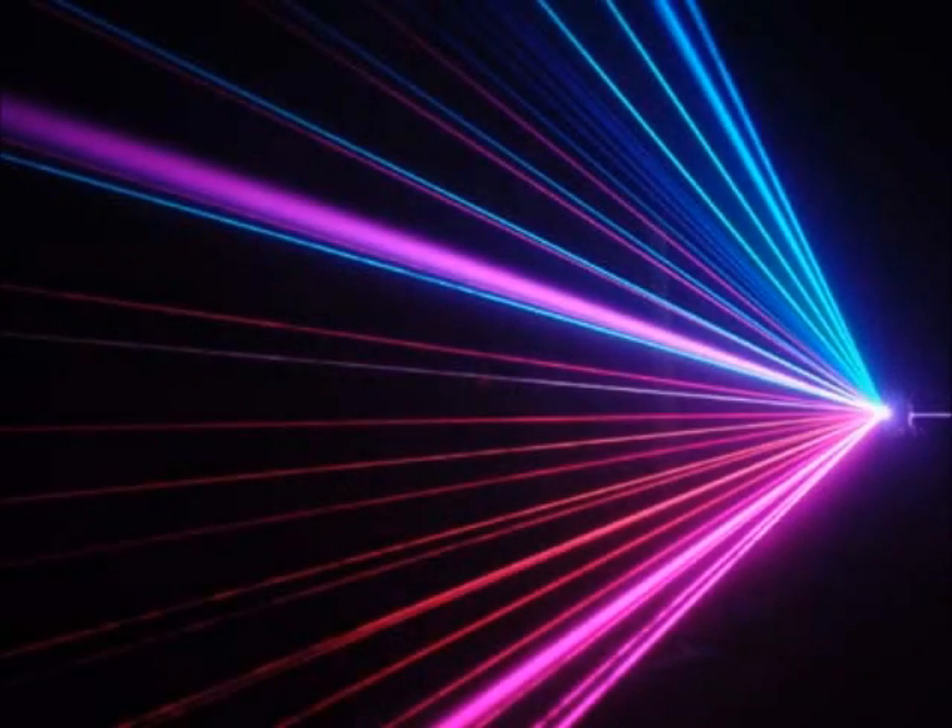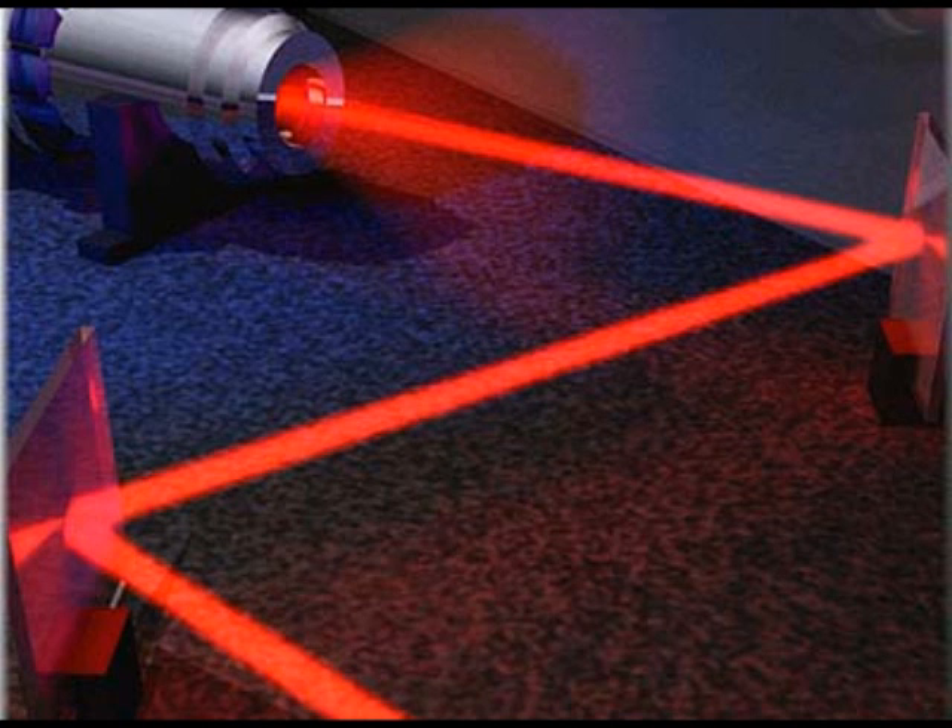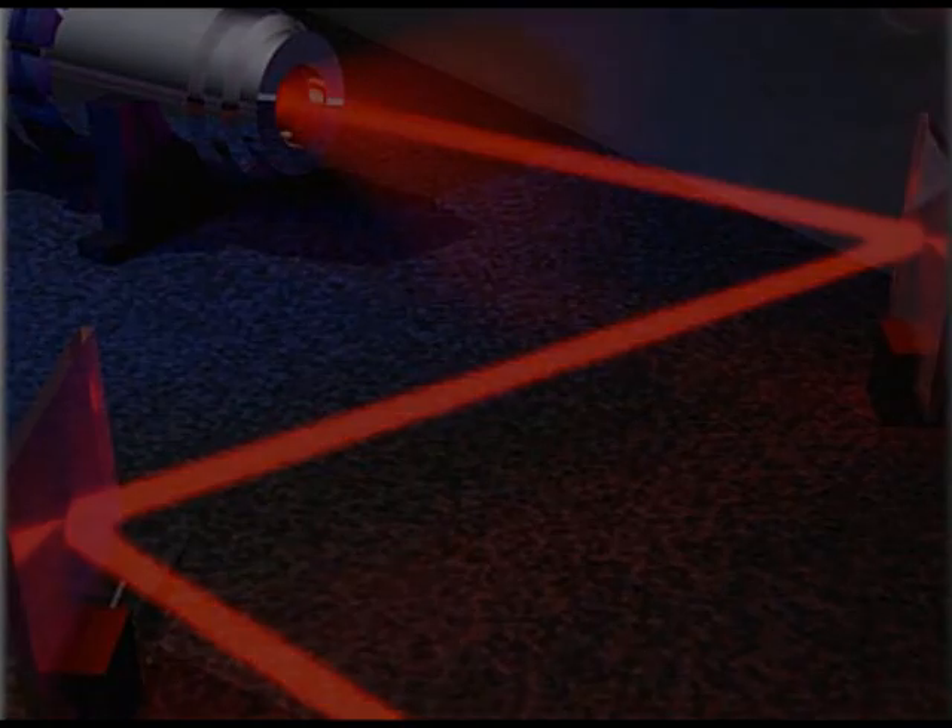The versatility of the simple laser helps create a modern world full of inspiring creations to simplify difficult tasks through the development of greater technologies and tools. Lasers.